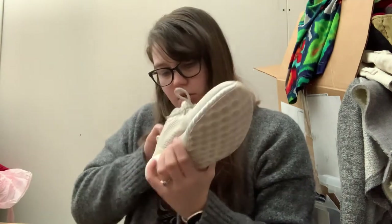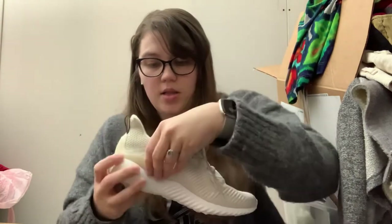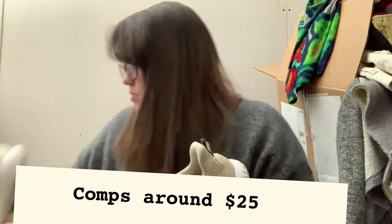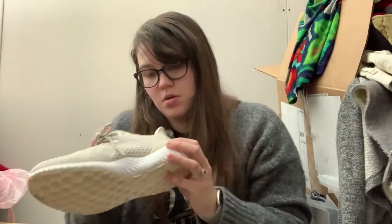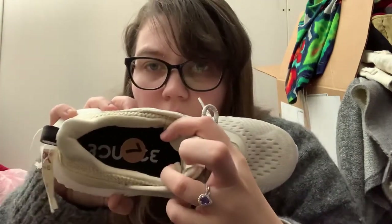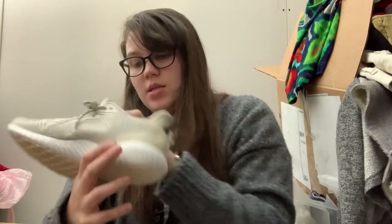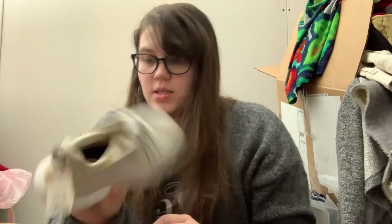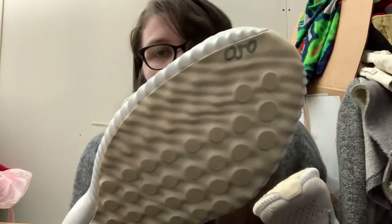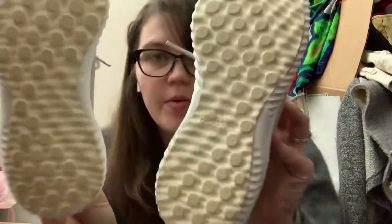Next we have some Adidas sneakers — these are women's size 7 and it says 'AlphaBounce.' They have a TJ Maxx price tag of $50 so I'm guessing they haven't been worn much. There's some yellow on the sole and what looks like Sharpie on one of them. It's a little weird because it almost looks like someone wore them a couple times and then returned them.